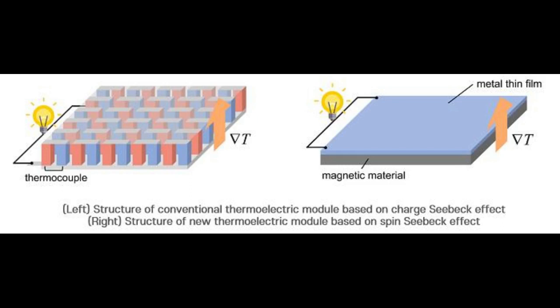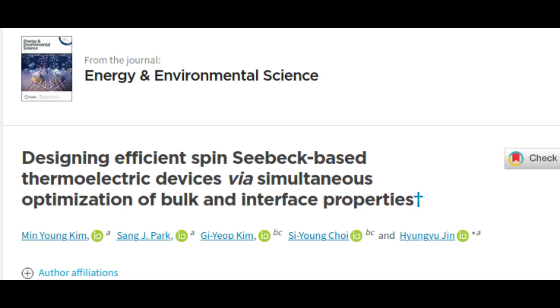This is a pioneering study showing the possibility of fabricating a next-generation thermoelectric device by utilizing the spin-Seebeck effect, which has remained in fundamental research. These research findings were recently published in the online edition of Energy and Environmental Science, an international academic journal in the field of energy.